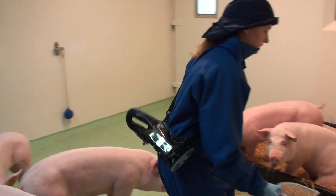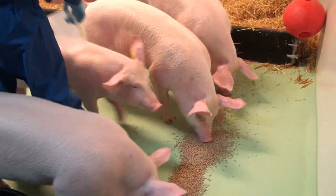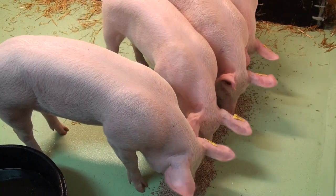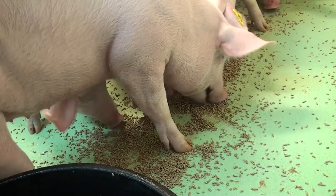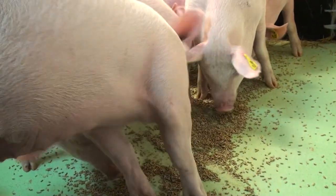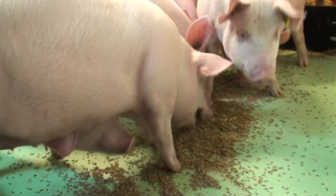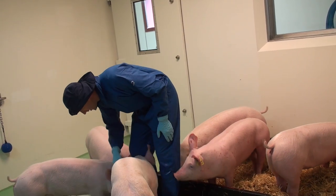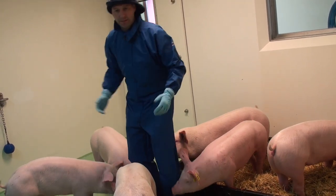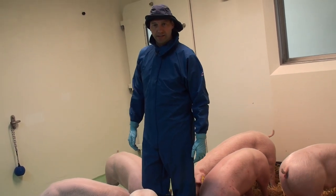We feed them twice a day. We also feed them vegetables — broccoli, carrots (they like carrots), and leeks. We record any ill signs, and if we're doing any procedures we'll do them after we've cleaned out, so everything's nice and clean.